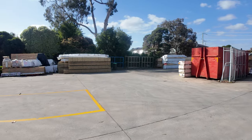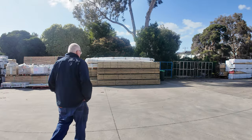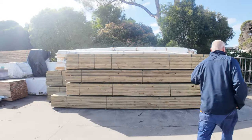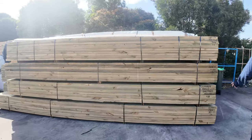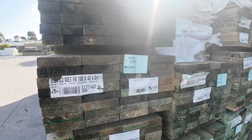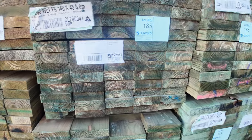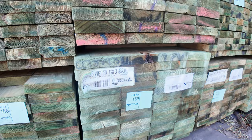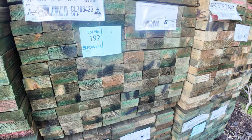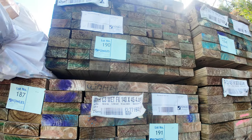We'll make our way straight across the yard now. Had some nice fresh loads of treated pine come in. There's some 90 by 45 4.8s, and 190 by 45, and also some 140 by 45. We've also got some 6 metres in the 190 by 45 and 140 by 45 as well — a few packs of that.